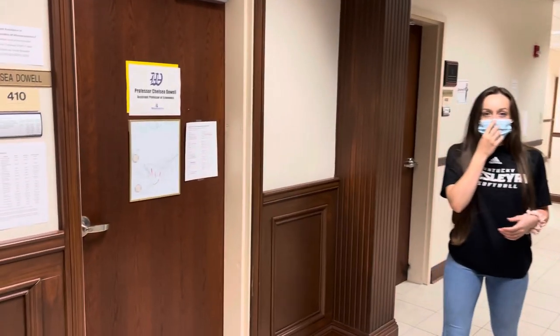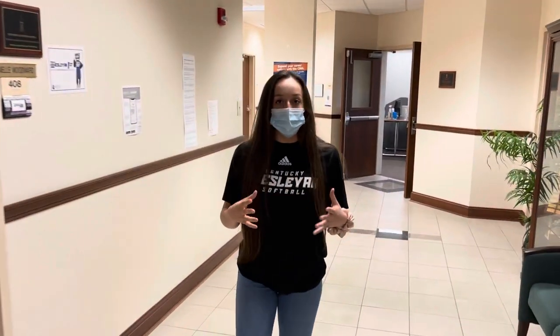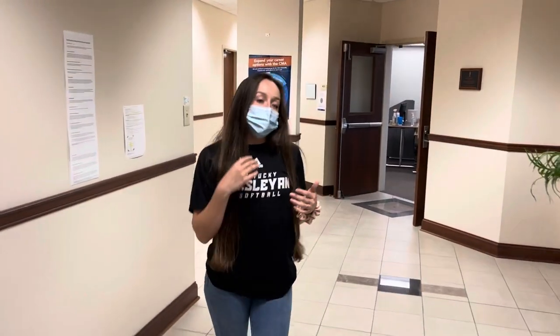Right here beside me is one of our professors' offices. They have their office hours posted outside their door — that is there for you to really utilize however you want. Next, we're going to look at a classroom, so follow me.